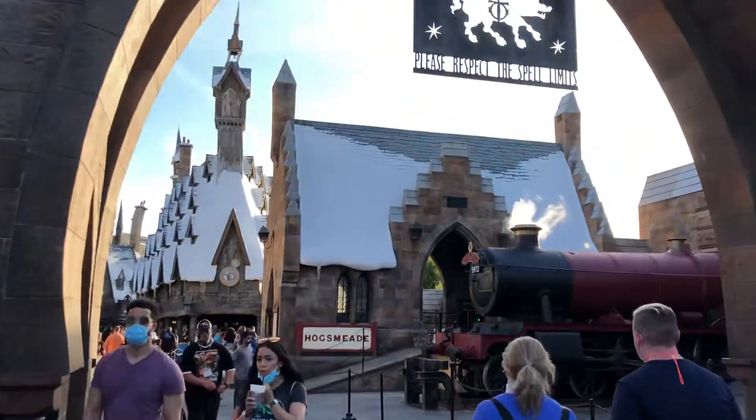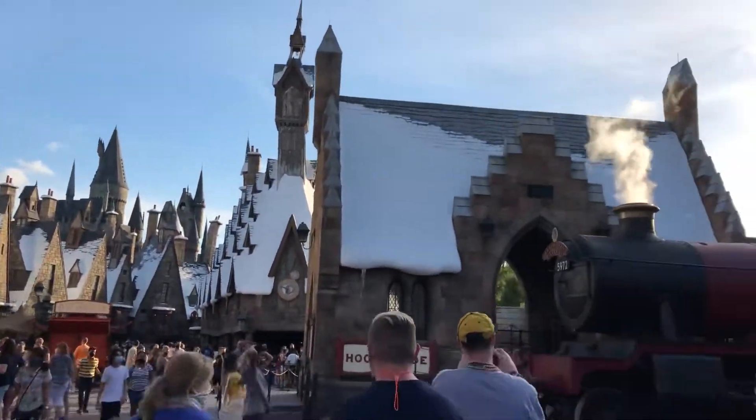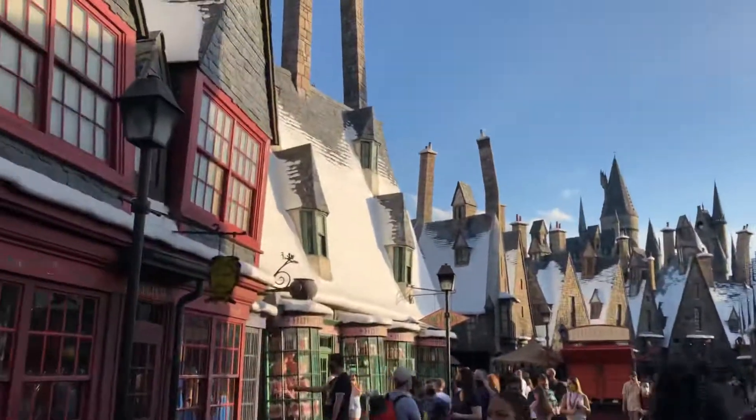You can already hear the roaring bikes over at Hagrid's Motorbike Adventure. There's the Hogwarts train, and I can already hear Hagrid talking.